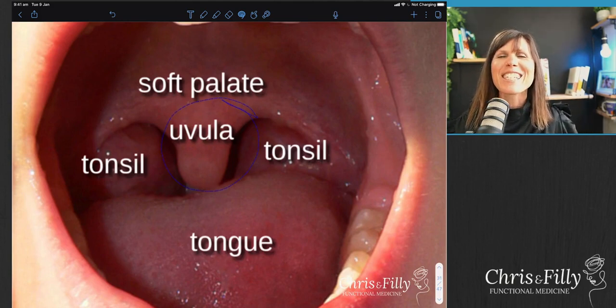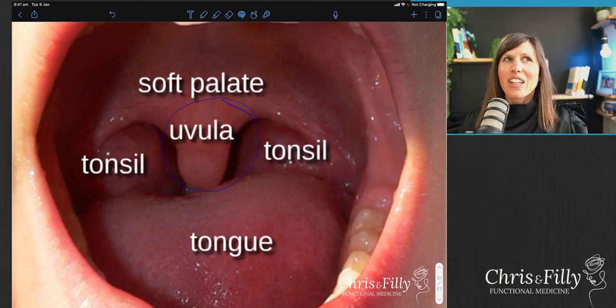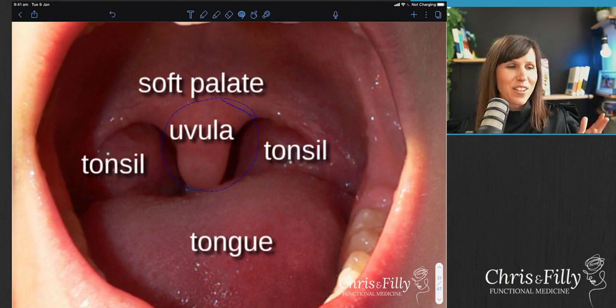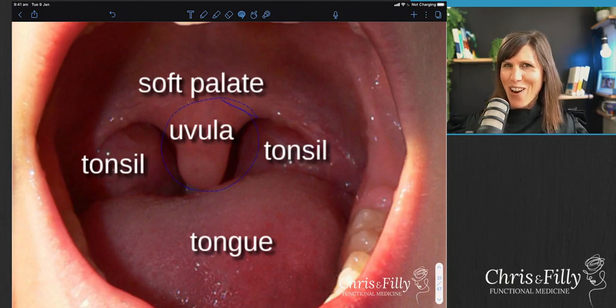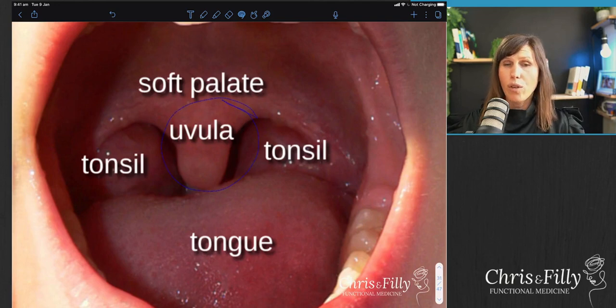I already feel relaxed - my vagal tone is feeling very good. If you can only plug in five minutes a day doing that, it's going to be better than nothing. But a good 15 minutes of really getting into that breathing rhythm is ideal. Honestly, I think it was only four breaths that I just did and I feel quite relaxed. I've been doing consults all morning, just had lunch, got set up - I've been on the go pretty much since I woke up this morning. And now I'm actually ready for a nap.